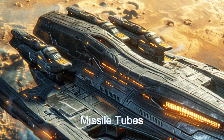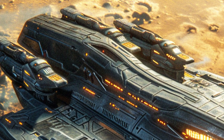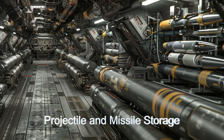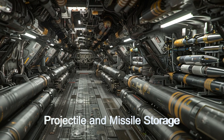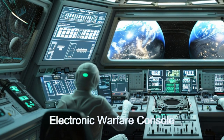Additionally, the ship is equipped with six missile tubes capable of launching space-to-space and space-to-ground missiles. The Galactic Enforcer carries over 280 projectiles and a substantial stock of 28 space-to-space and 60 space-to-ground missiles, making it a formidable force in any battle.